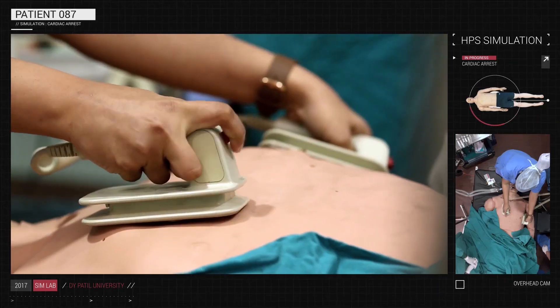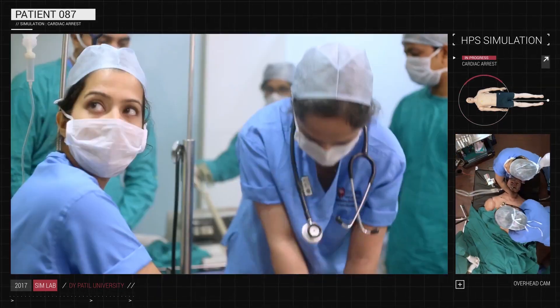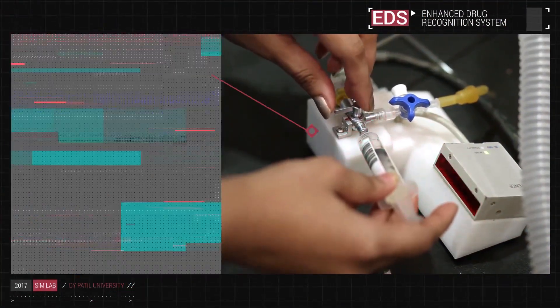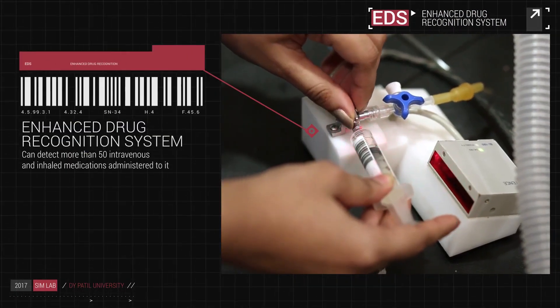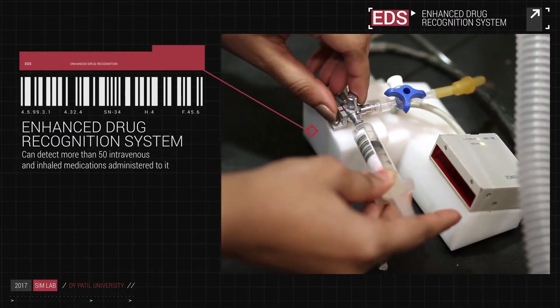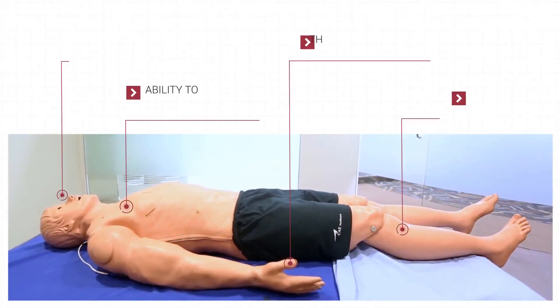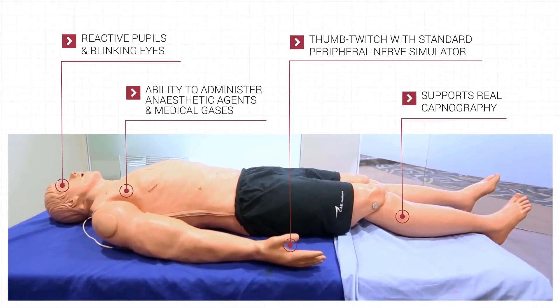Using live defibrillators and a 12-LED dynamic ECG display, the team gets a hands-on experience at CPR. The HPS can detect more than 50 intravenous and inhaled medications administered to it and reacts to them just how a living person would. And that's just the beginning of what the HPS is capable of.